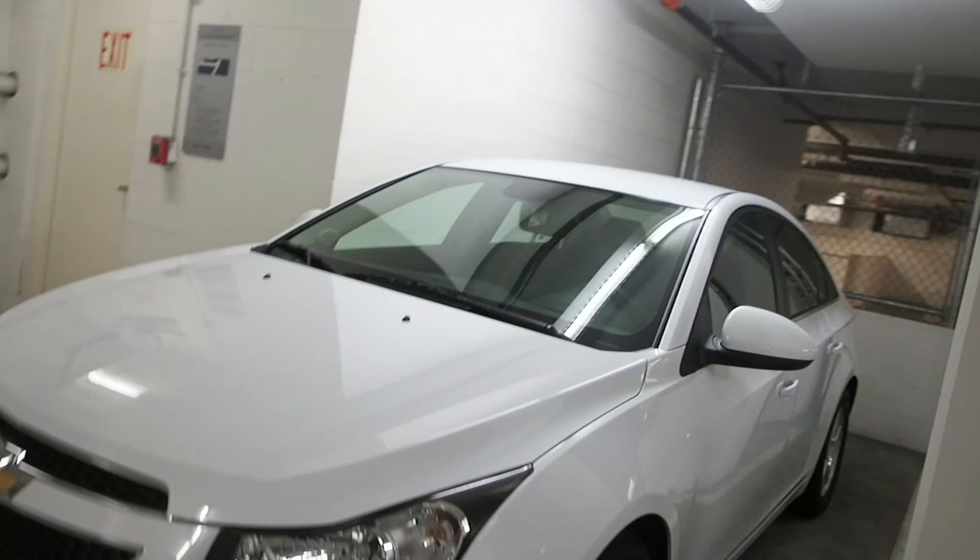So I dropped off the BMW and picked up a rental, and oh boy, it is delightful. The refrigerator white Chevy. It was this or a red Hyundai — couldn't take the Hyundai. Chevy Cruze, kind of surprised at how not horrible it is.